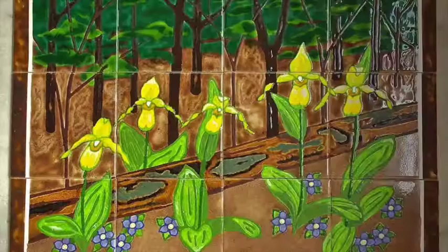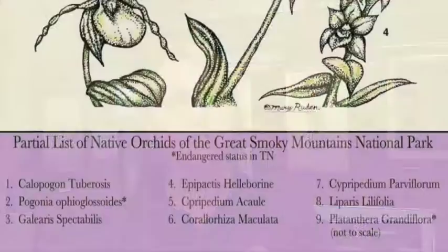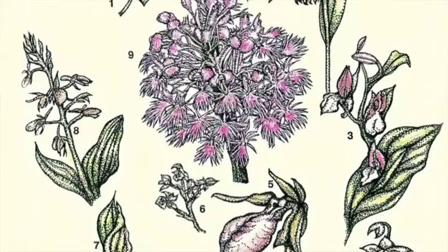The Southern Appalachian Mountains represent the most diverse ecosystem of all the national parks. We have over 1,600 plant species represented in Great Smoky Mountains.